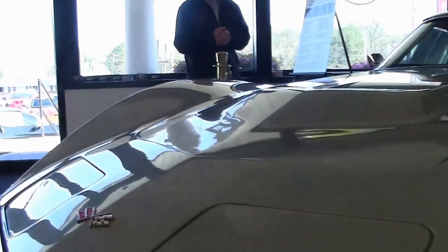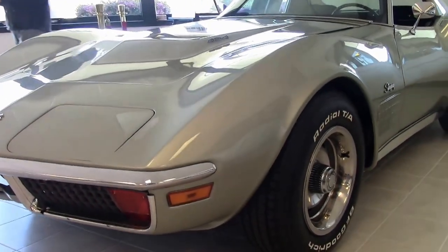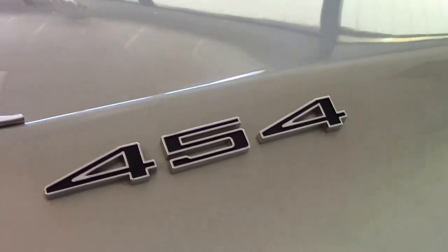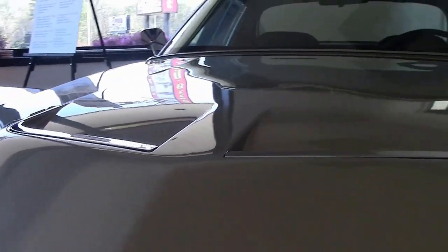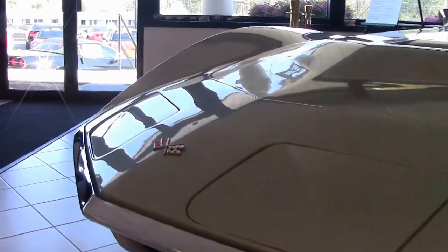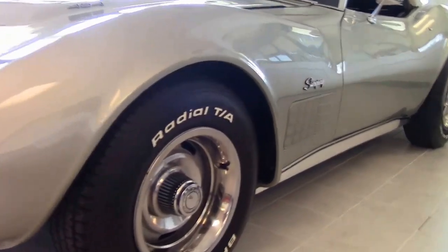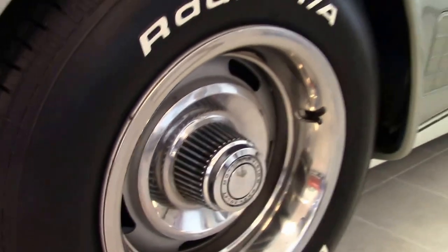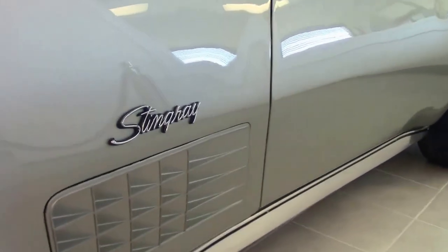1972 pewter silver in excellent condition. I'm going to walk around and check out everything. If you have any questions about this or any of our Corvettes at Buy-A-Vette.net, call me 404-944-7300, email me david@buyavette.net. Tires look great — BF Goodrich radial TAs. Somebody did a great job.